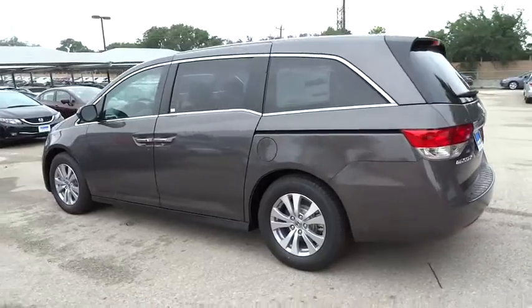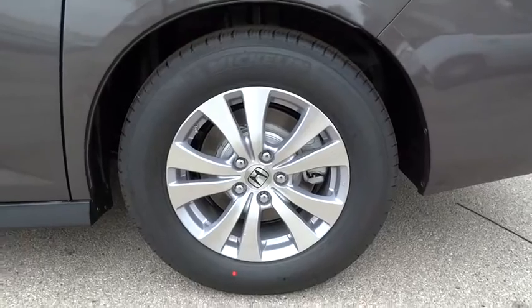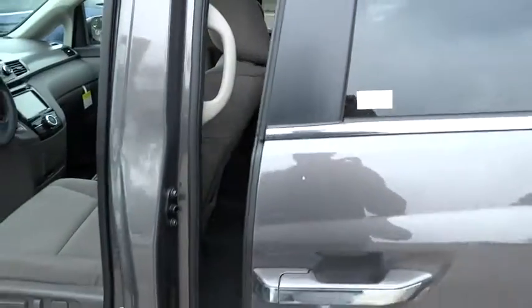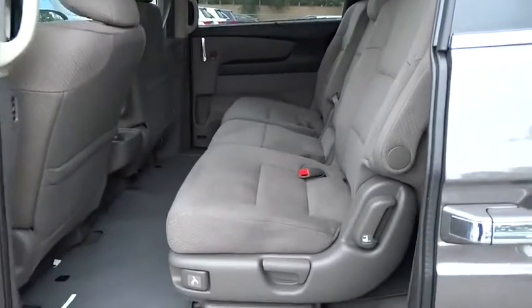Cruise control, keyless entry, four-wheel disc brakes, aluminum wheels, hard disk drive media storage, floor mats, rear defrost, universal garage door opener, FWD, AM-FM stereo radio, climate control.